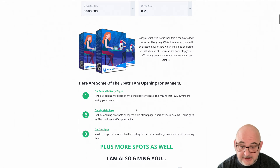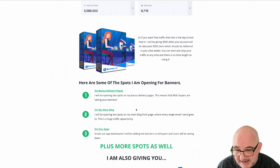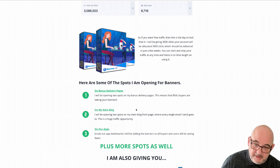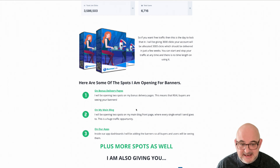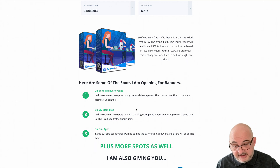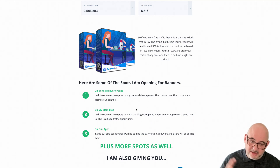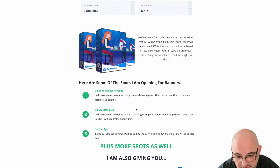Another spot will be on my main blog front page — I always mail on onlinesuccessmodel.biz. I'm going to have two spots on there on the front page at the top and bottom. Every single email I send goes to that domain, so there's lots and lots of real traffic going to that page. I'm also going to be having banners inside our apps, inside the dashboard — again, all real buyers, all real people who have purchased products.